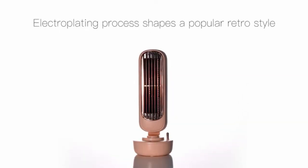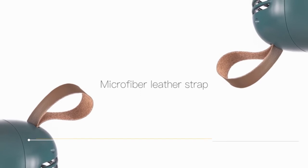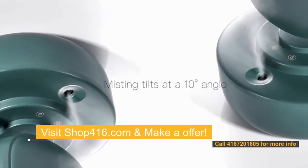Feature 4: The base has a 220 ml large capacity water tank, which can cool down for a long time.